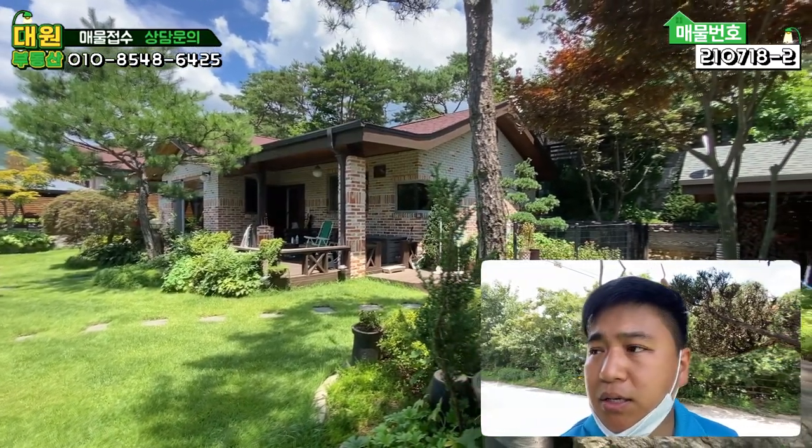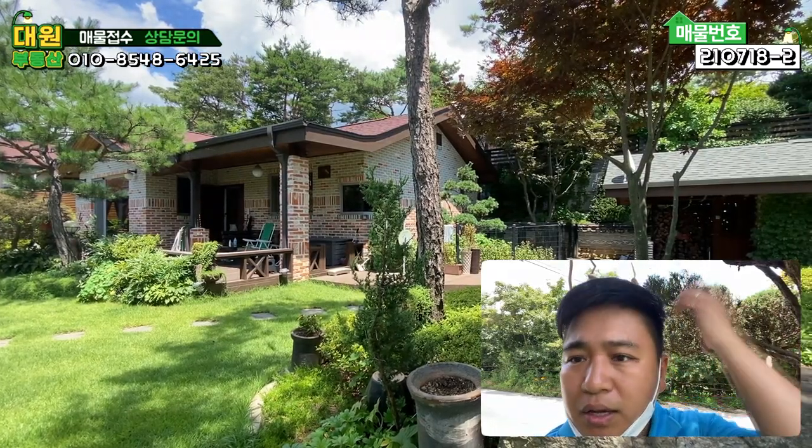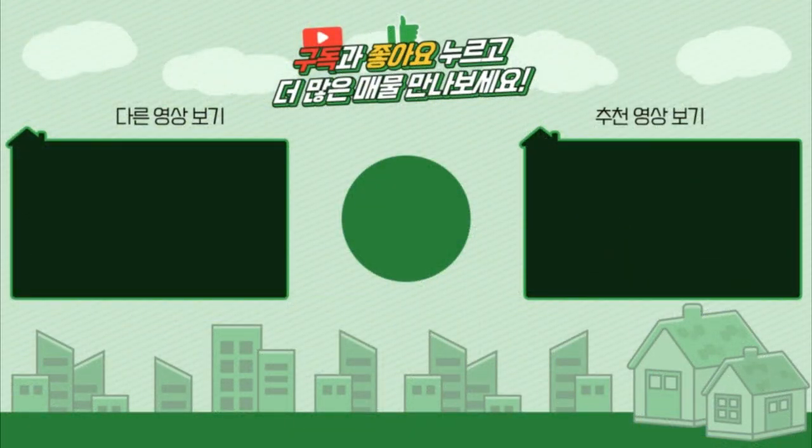그럼 저는 또 다음 매물 촬영 때 찾아뵙도록 하고요. 날씨가 너무너무 더운데 건강 유의하시고 휴가 잘 다녀오시길 바라겠습니다. 감사합니다. 다음 영상에서 만나요.